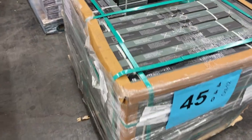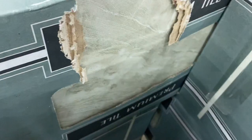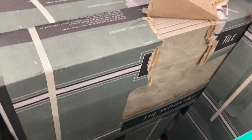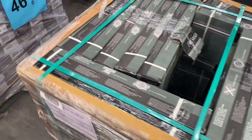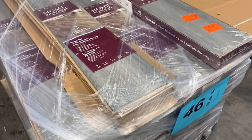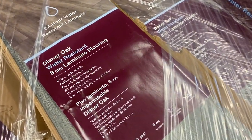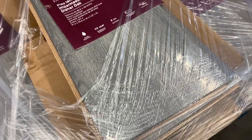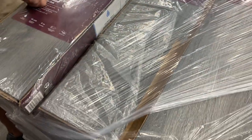Number forty-five is some tile — new cases. Very nice-looking tile. Pallet 45. Number forty-six is 38 cases of Home Decorators flooring at about $32 a case — looking at $1,200 in value. Each case covers about 21 square feet, so you could get several rooms, possibly even a whole house. That's 38 cases, about 20 square feet per case.